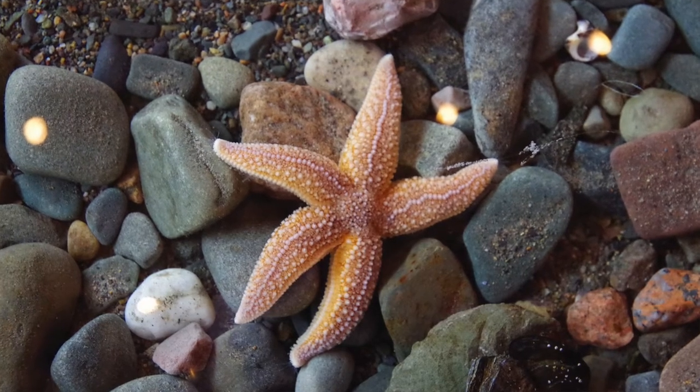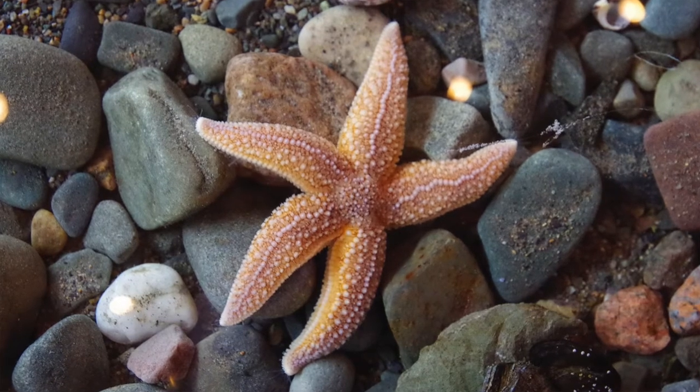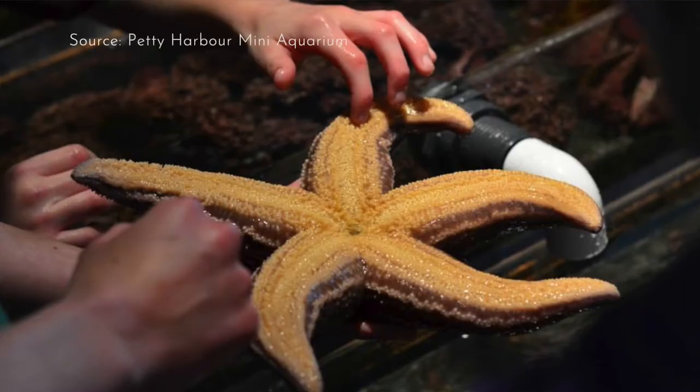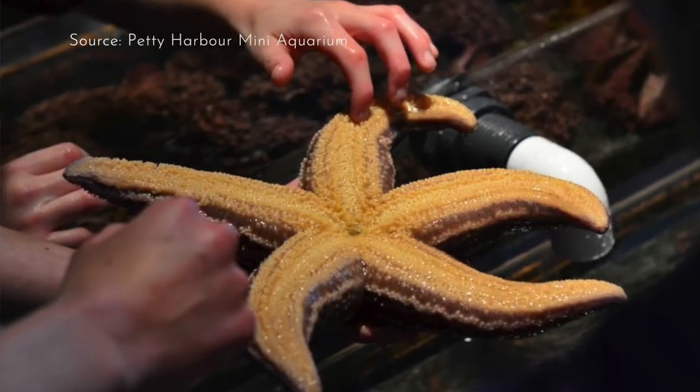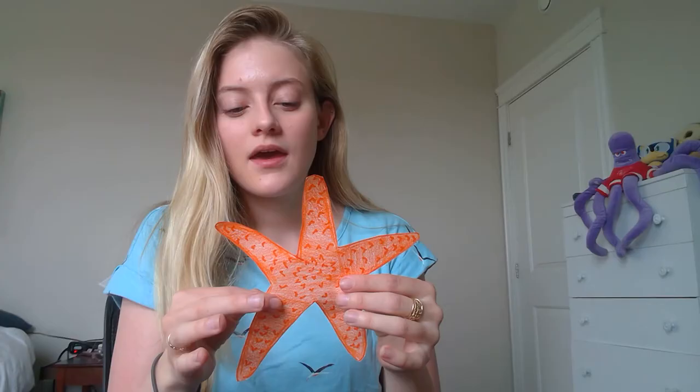Next up is the common sea star. Now they're still interesting despite being called common, and they're probably one of the largest sea stars you're going to find around here. If you touch them, they're quite bumpy.